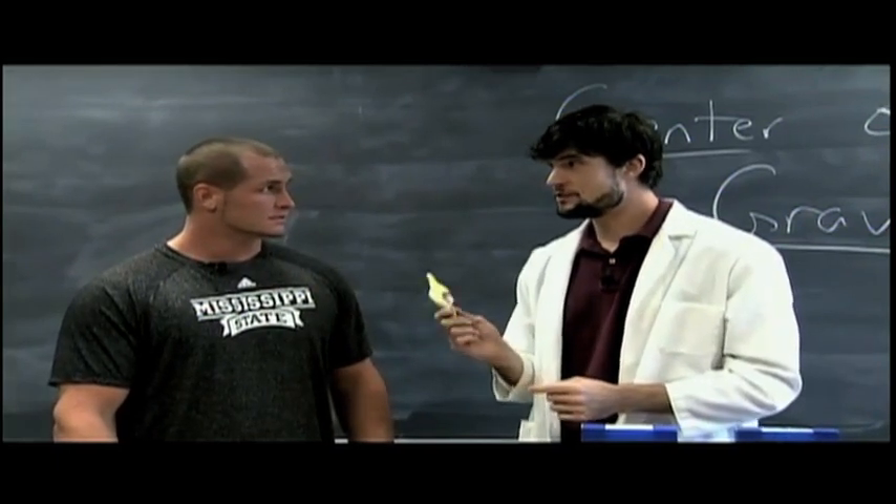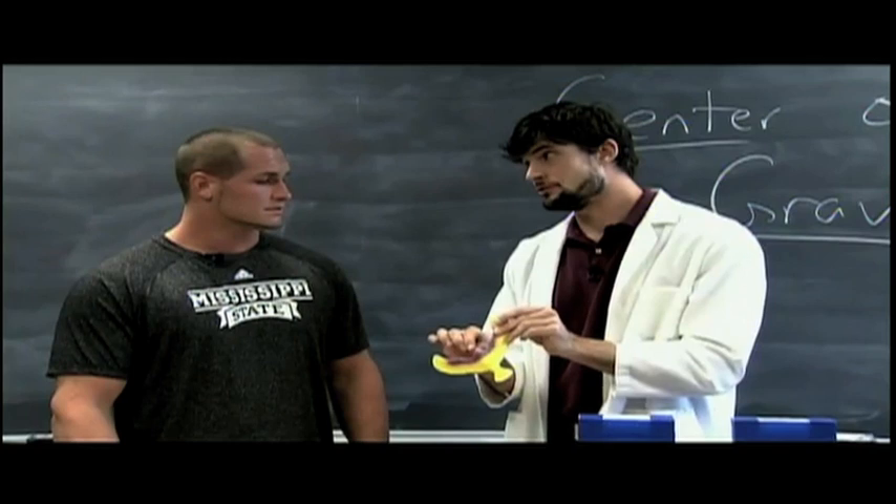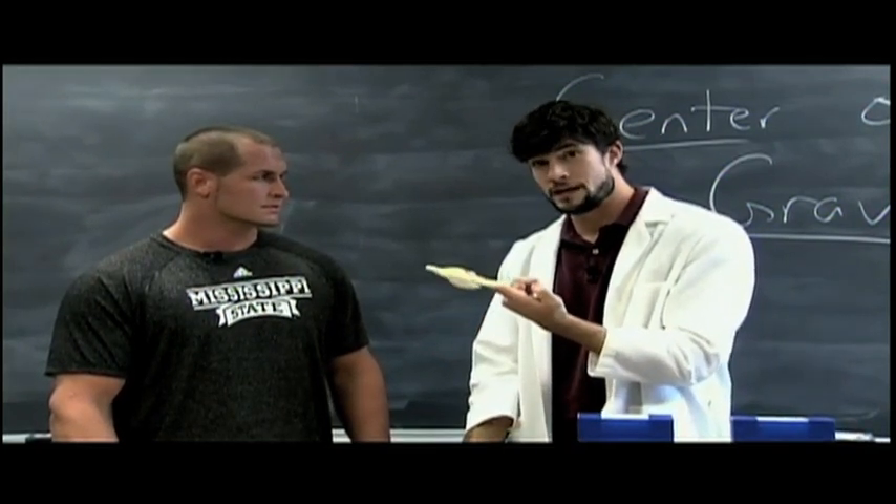This toy bird demonstrates the physics concept of center of gravity, which is defined as the point at which an object's weight can be considered to be concentrated. It's very important for stability, since as long as an object is supported under its center of gravity, it'll balance.